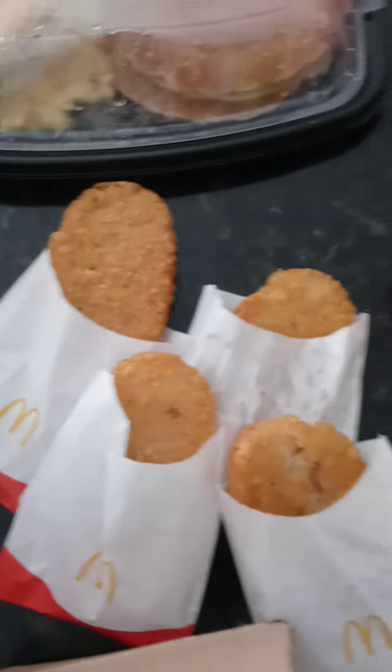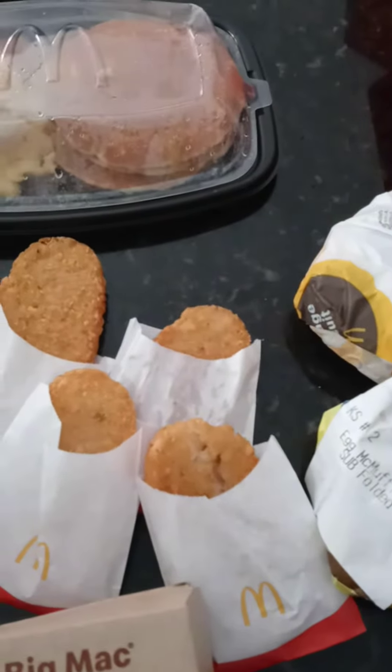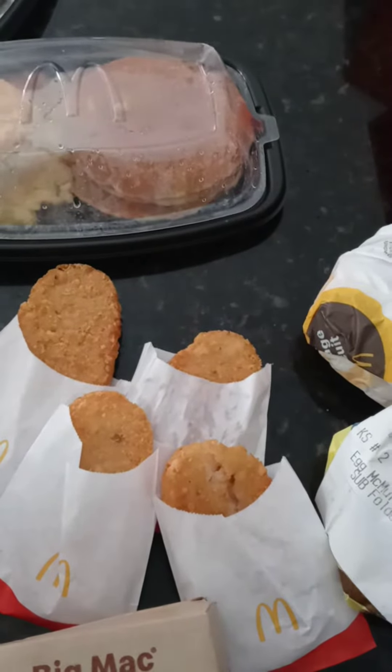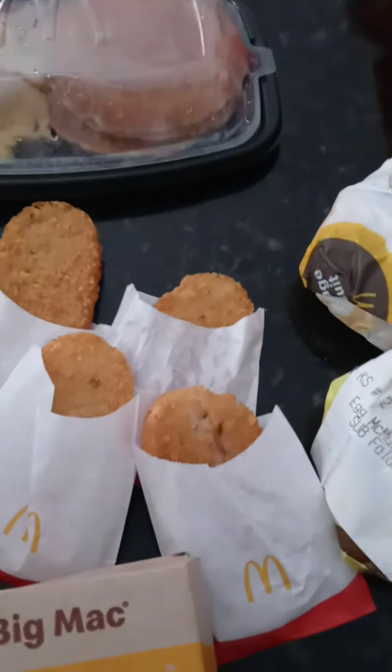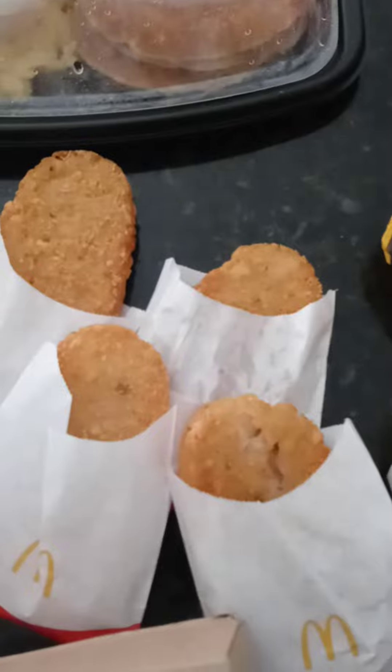One, two, three, four — uno, dos, tres, cuatro. We got four of these bad boys. I can't speak Spanish, I can't even speak English. Four hash browns. Home fries.